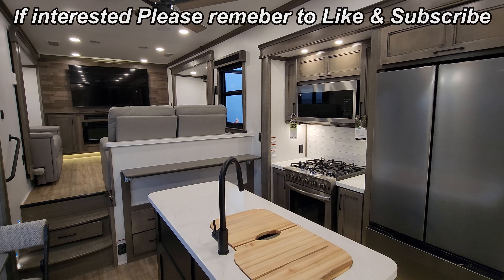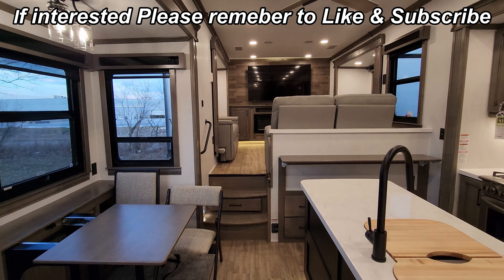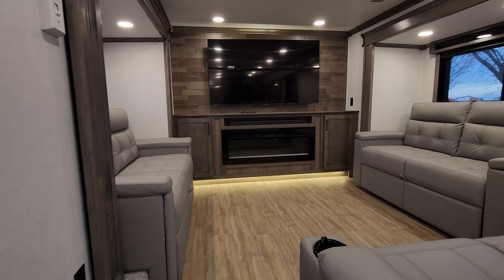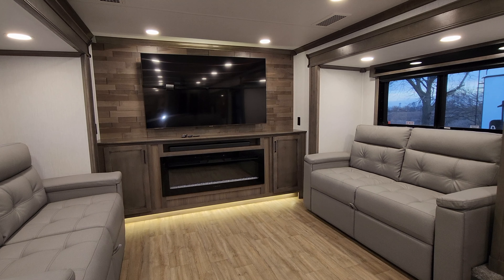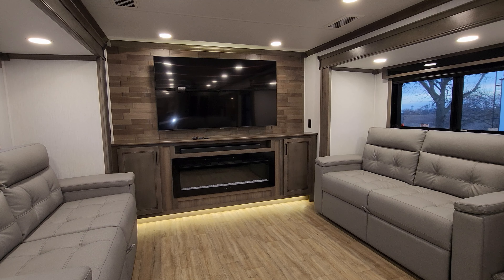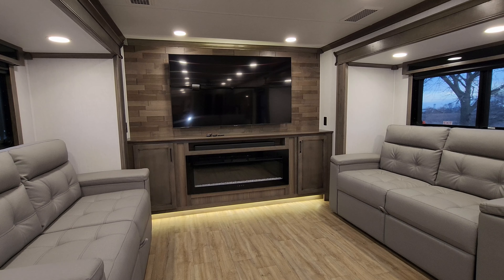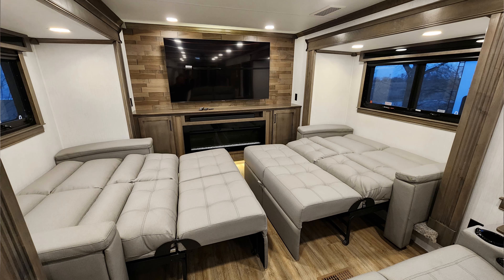We are up inside the brand new 2023 Riverstone 419 RD model. We're going to start back here in the back and work our way forward. This is a rear den model, so back here you step up into your living room. You have a large Samsung smart TV, a really nice electric fireplace — basically a fancy electric space heater but they look pretty cool in RVs. There's a JBL sound bar and a little bit of cabinet space on each side.